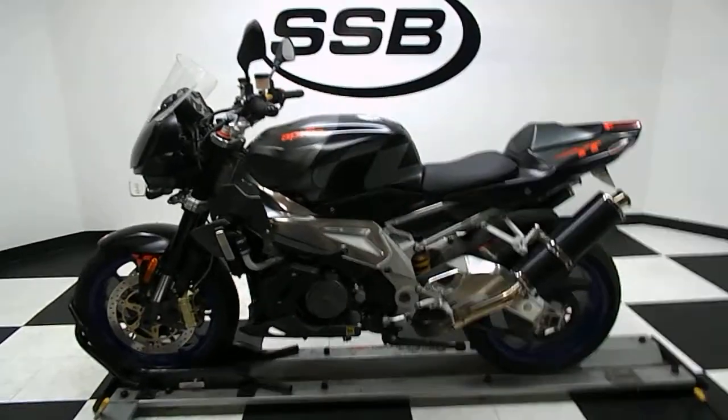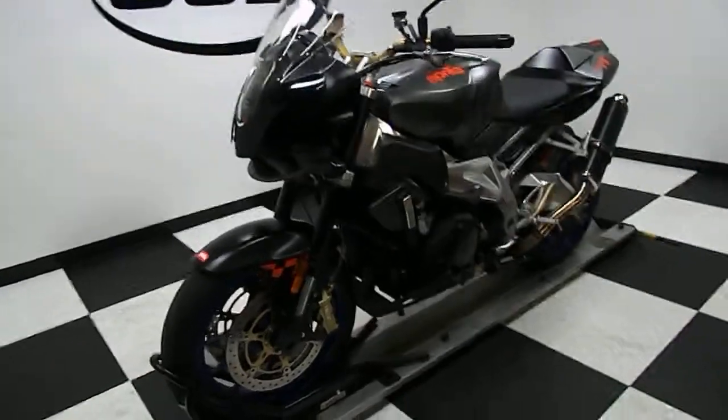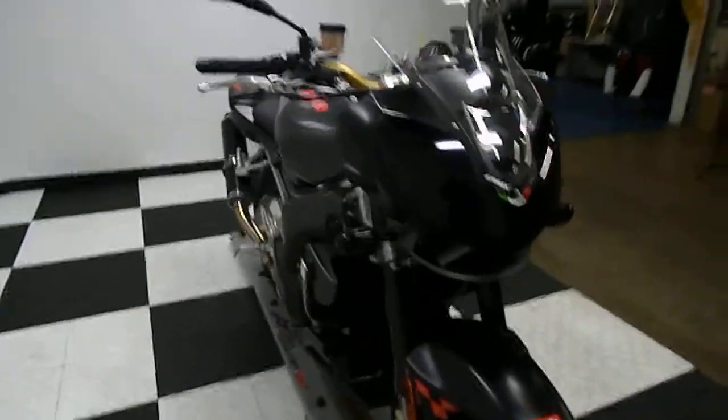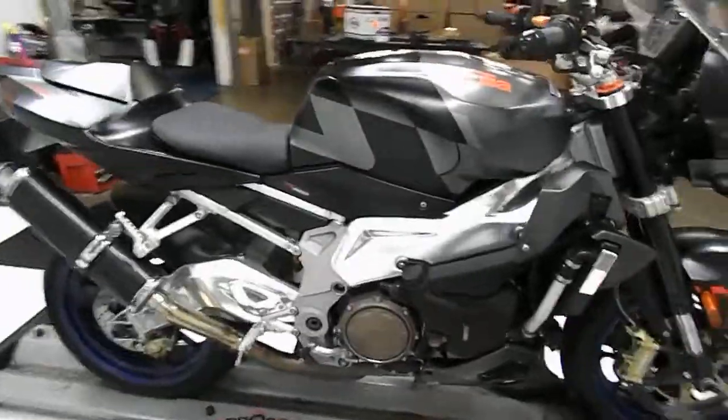Welcome to Simba Street Bikes. This is a 2007 Aprilia Tuono. It's a 1000cc V-twin — kind of their naked version of their old superbike.